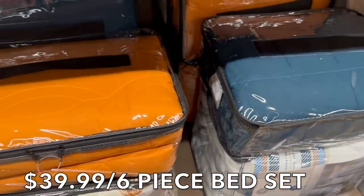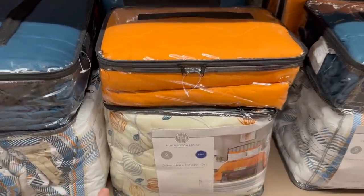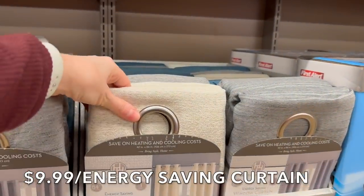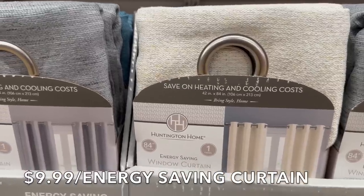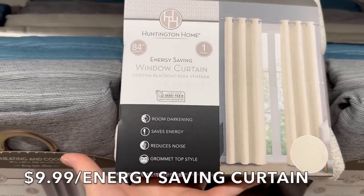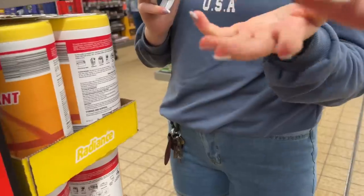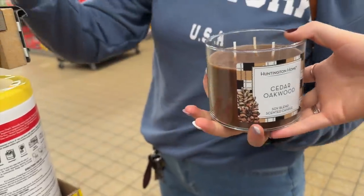They have three ottomans as well. Moving along, energy-saving window curtains at $10 — we actually have a set of these at home. They're 42 by 84 inches, save on heating, darken the room, reduce noise, and have a grommet top style.